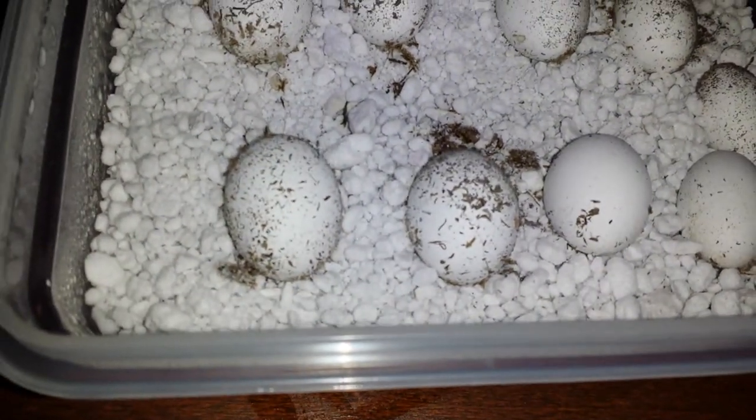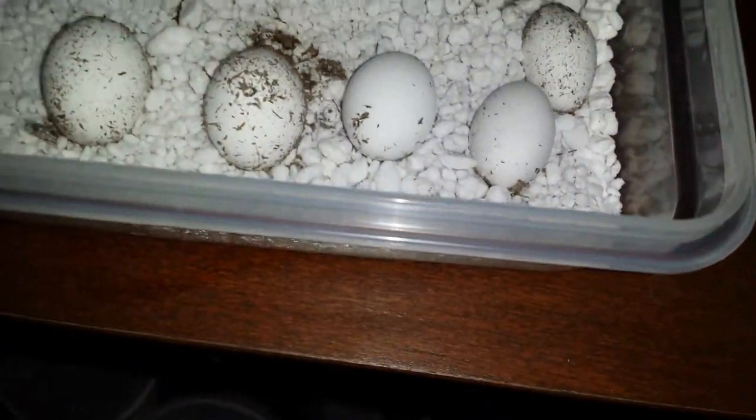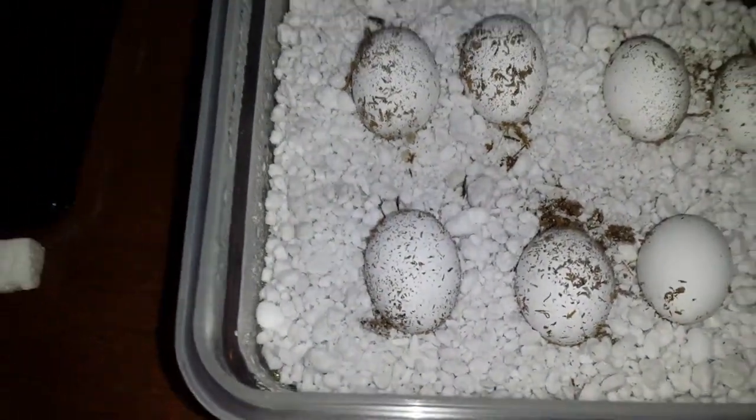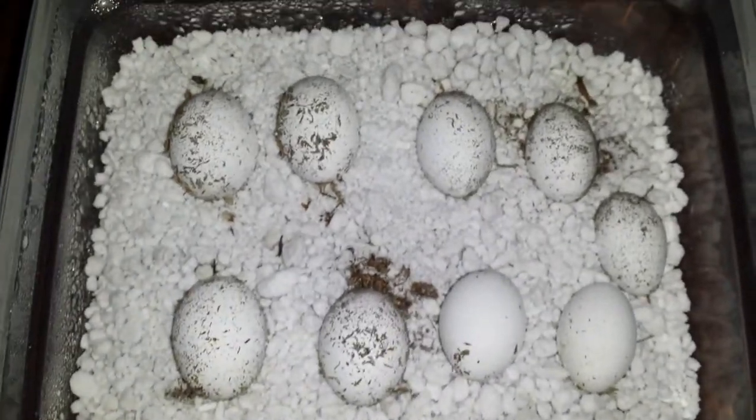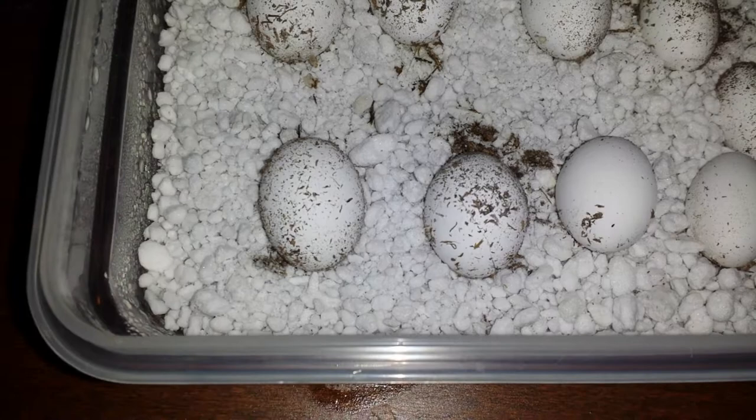They've started to swell up probably recently. The ones on the right haven't quite yet started to swell, but these other ones have swollen up quite a bit. What they do is they just start taking in fluids and getting bigger and bigger.